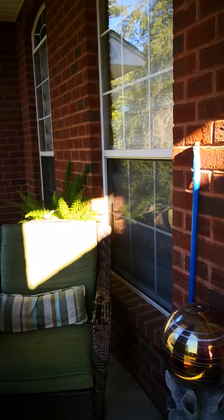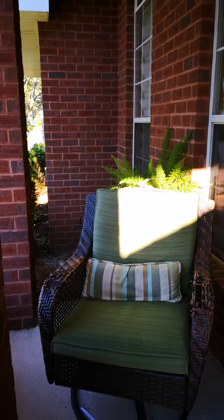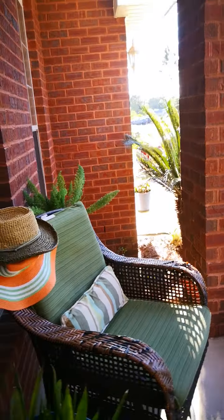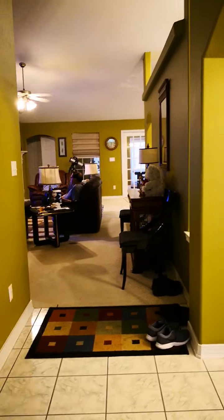This is the front door and the porch of our home. This is my husband's chair — I usually sit on that chair. So this is our porch, and here is our entrance foyer.